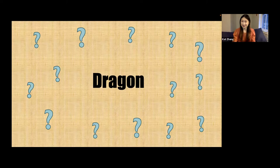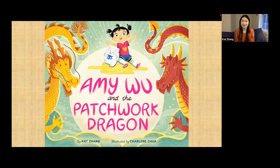I did hear that a lot of you guys got a copy of Amy Wu and the Patchwork Dragon to read at home, which is awesome. But just in case some of you didn't, or haven't had a chance to read it yet, or just need a little refresher before we talk about the book, I did want to read the book with you guys together.